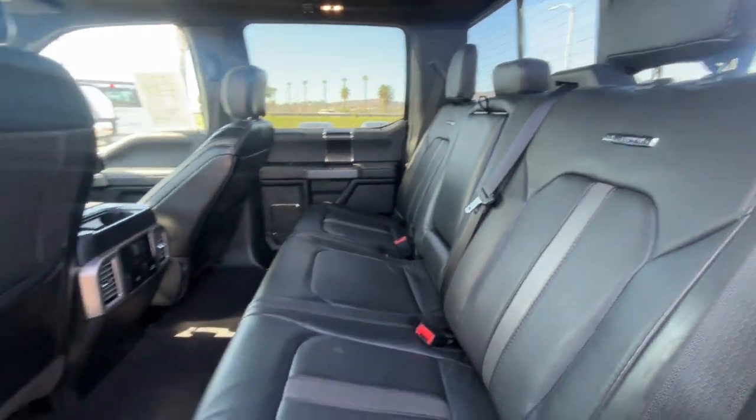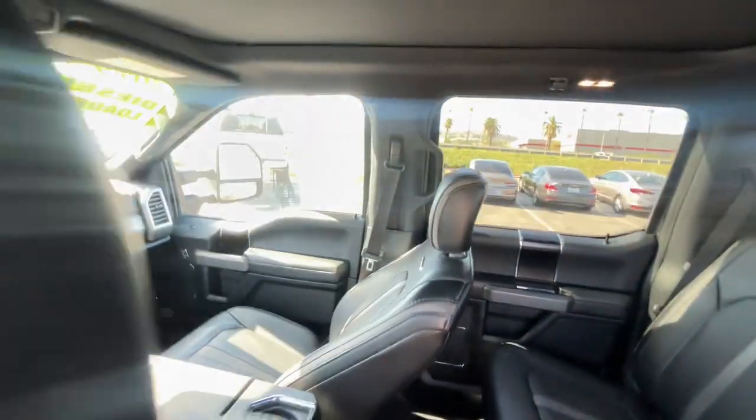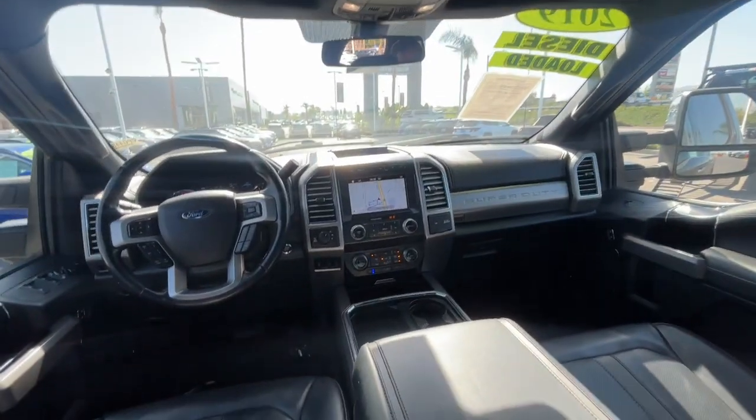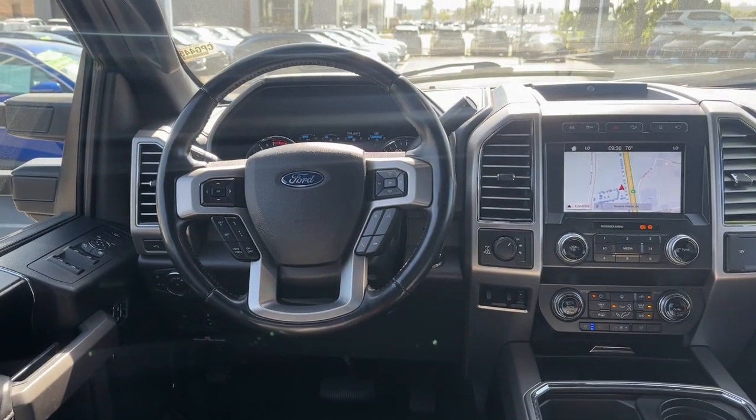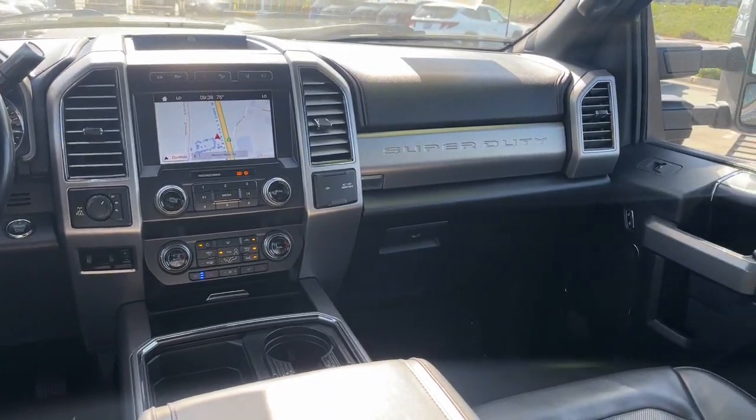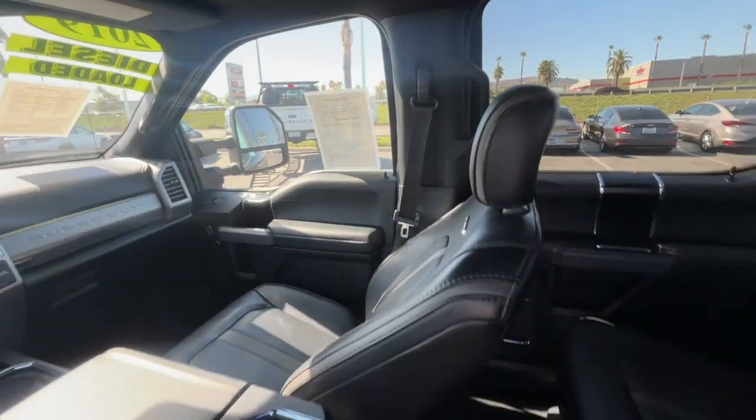Four-wheel drive, pass-through rear seat, tow hooks, intermittent wipers, traction control, tire pressure monitoring system, daytime running lights, automatic headlights, trip computer, engine immobilizer.